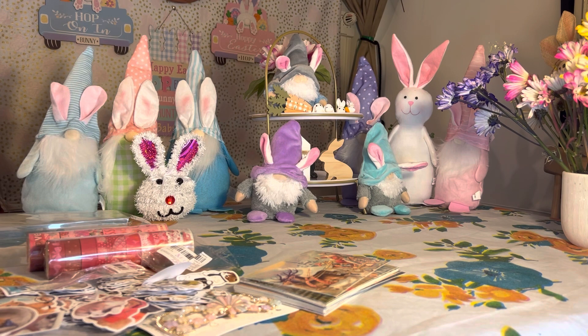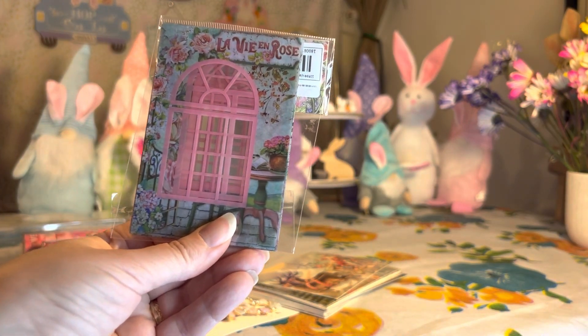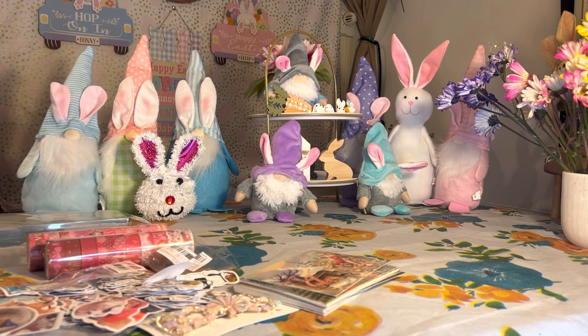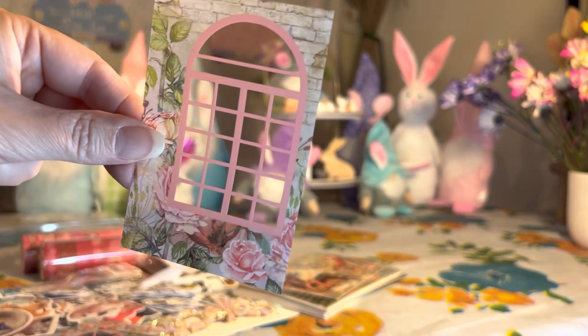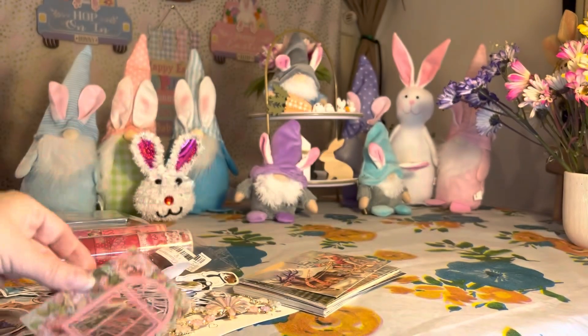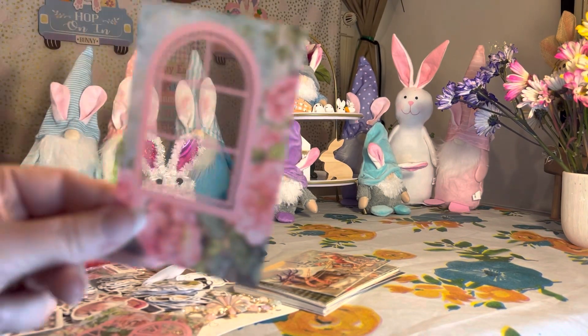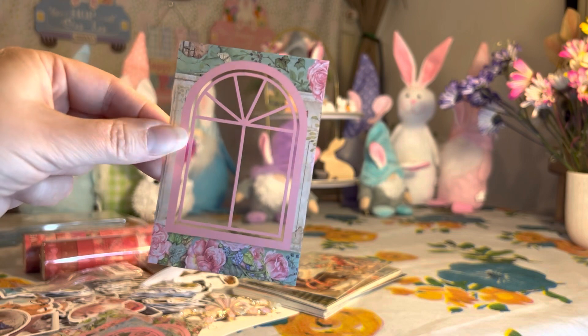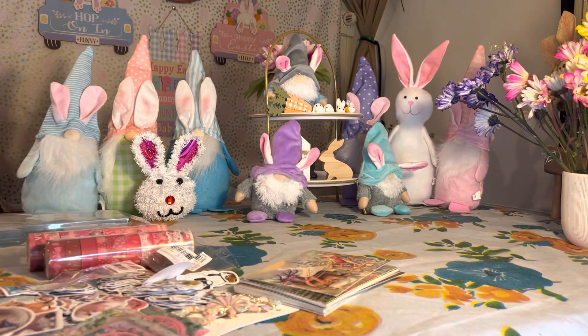Oh yeah, some more stickers — I forgot about these! These are beautiful window stickers and it's 10 pieces. They have them in every color — I started with just one color and I'll get more. This was a dollar twenty-nine. I have all the colors in my cart for next time. These are just perfect for journals, scrapbooking, crafting, front mail — so many different things.